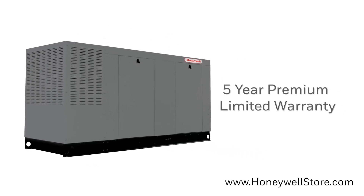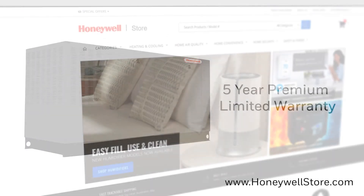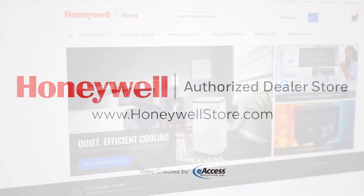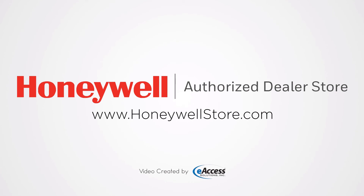This generator comes with a 5-year premium limited warranty. For more information or to purchase this product, visit www.honeywellstore.com.